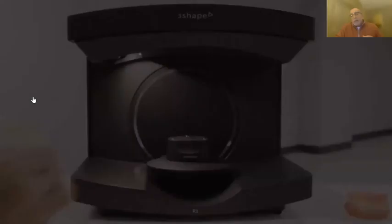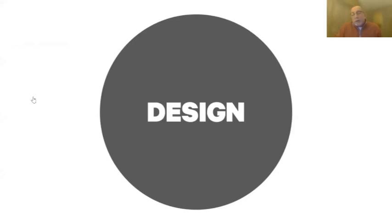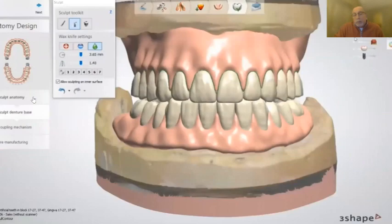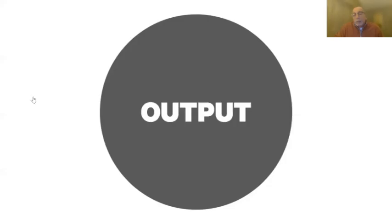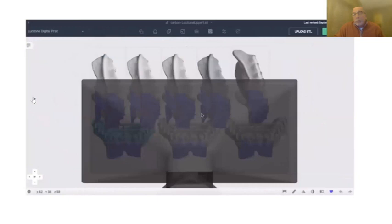If you go into newer digitally-oriented labs, you'll see them scanning your records. They take your traditional impressions and bites, put them in a scanner, and digitize your records — moving you into the digital workflow whether you know it or not. They have cool software that allows them to create those dentures on screen with the same knowledge and skills they've always had, just with a different set of tools.